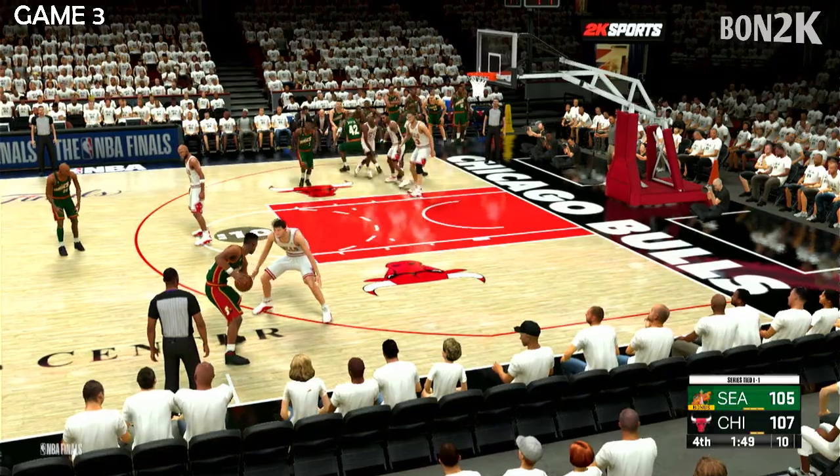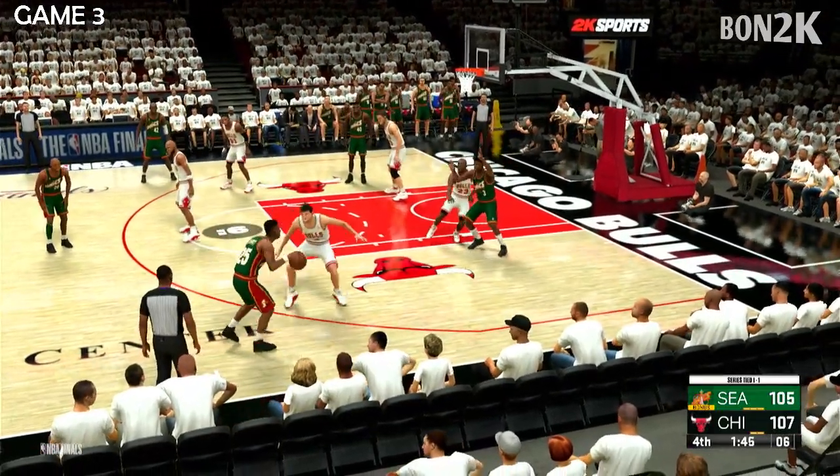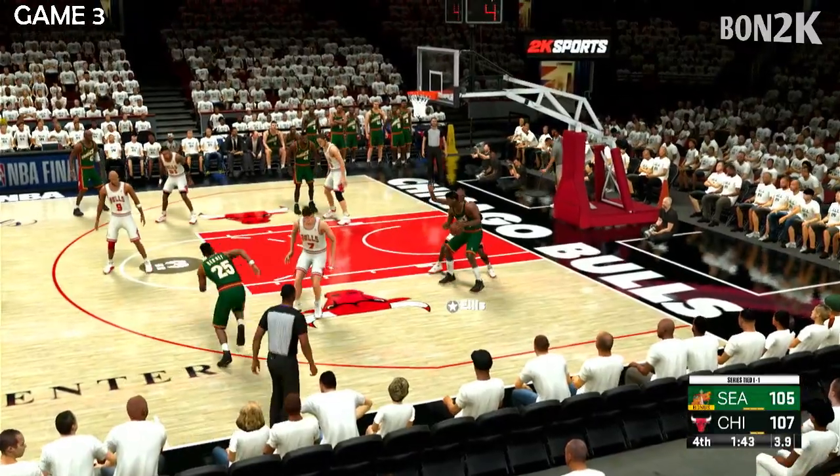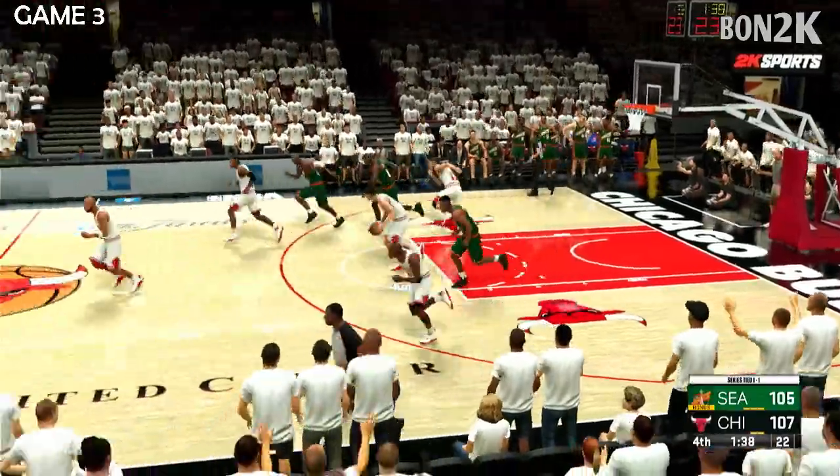It is neck and neck here in the final period. Here's Kersey, pass to Ellis, clock at four. Over Jordan — it's all done by the Bulls.